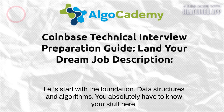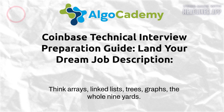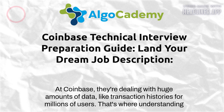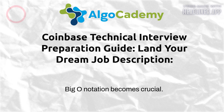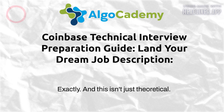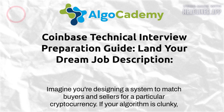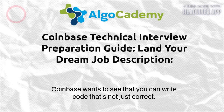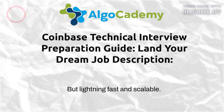Let's start with the foundation: data structures and algorithms. You absolutely have to know your stuff here — think arrays, linked lists, trees, graphs, the whole nine yards. At Coinbase they're dealing with huge amounts of data, transaction histories for millions of users, and that's where understanding Big O notation becomes crucial. It's about how efficient your code is and how well it scales as the data grows.